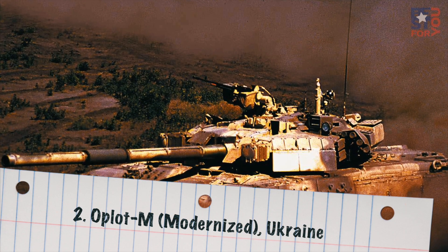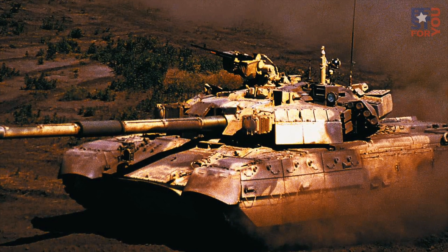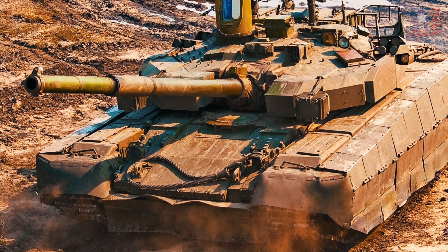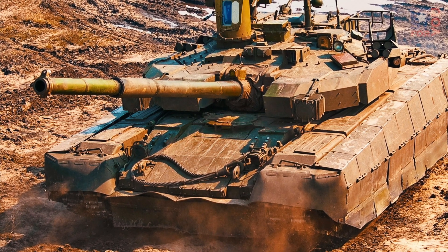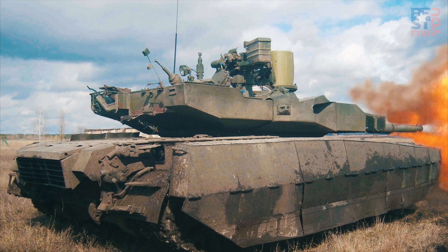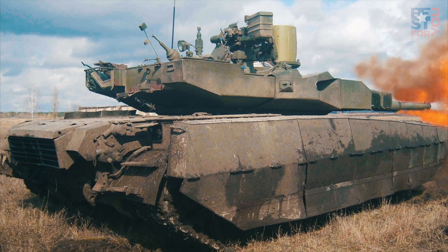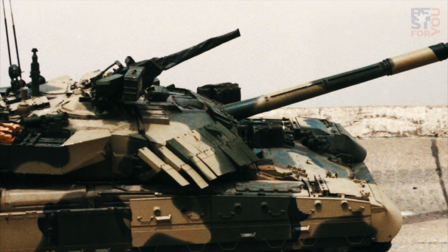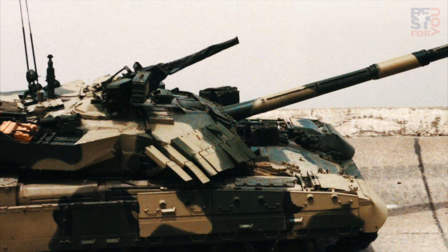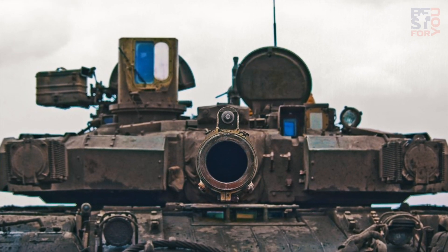Number 2: Oplot-M Modernized, Ukraine. The Oplot-M Modernized, or BM Oplot, is an advanced version of the T-84 Oplot main battle tank manufactured by Kharkiv Morozov Machine Building. The advanced MBT is operated by the Ukrainian armed forces and the Royal Thai Army. The Oplot-M's main gun is a KBA-3 125mm cannon with an auto-loading system which can fire HE-FRAG, APFSDS, and HE rounds, as well as guided missiles. The secondary armament includes a KT 7.62mm PKT coaxial machine gun and a KT 12.7mm remote-controlled anti-aircraft machine gun.